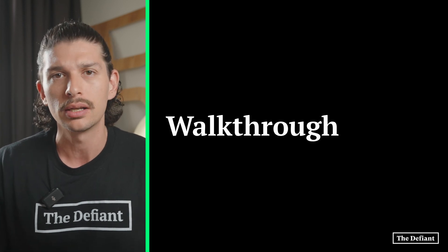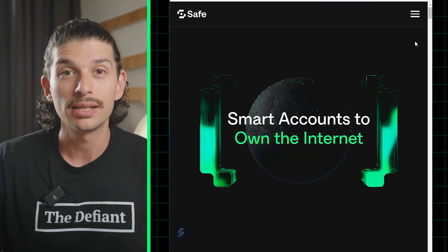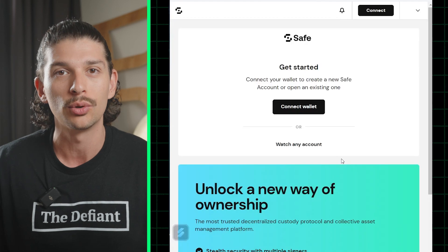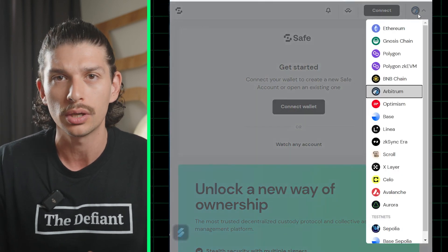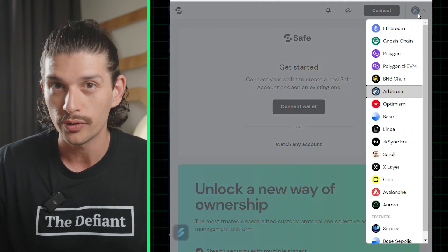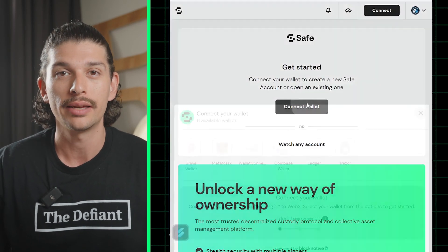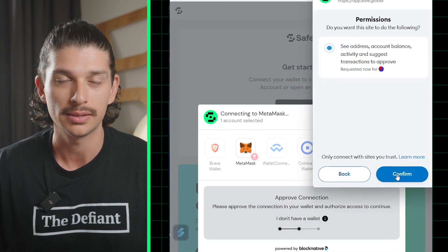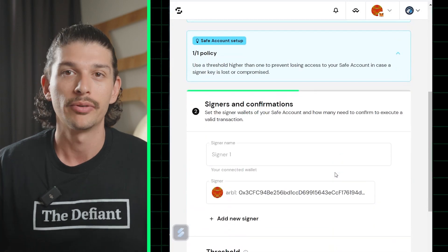Now that we have a firm understanding of how Safe operates, let's go ahead and set up a Safe together. We'll start off by visiting Safe's homepage, and from here we can head to the top right-hand corner of the screen and click Launch Wallet. This will direct us to the app, and up top we'll find the option to choose our chain from the drop-down menu. You'll notice that Safe has 15 different mainnet chains to choose from, as well as a couple of testnet options. So now we can get started creating our own Safe. We'll head over to the Get Started prompt and click on Continue with MetaMask. Now we can name our Safe, set the chain we'd like it to exist on, and click Next.